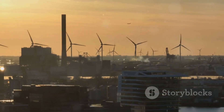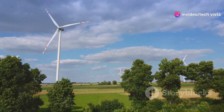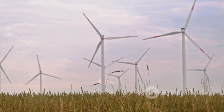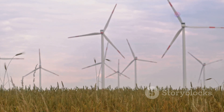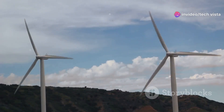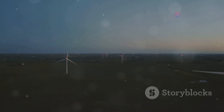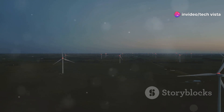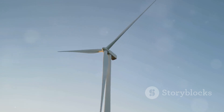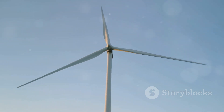Wind energy holds immense potential to transform our energy landscape and create a more sustainable future for all. As technology continues to advance, wind turbines are becoming more efficient, quieter and less visually intrusive, further enhancing their appeal. The scalability of wind energy is another key advantage — from single turbines powering individual homes to vast wind farms generating electricity for entire cities, wind power can be tailored to meet a wide range of energy needs. By embracing wind energy, we are investing in a cleaner, greener future powered by a sustainable and inexhaustible resource: the wind.